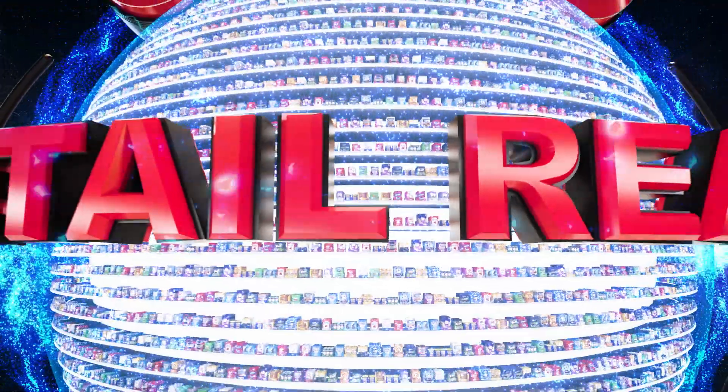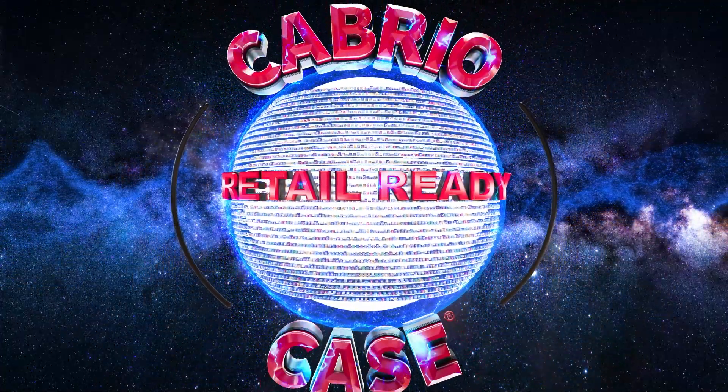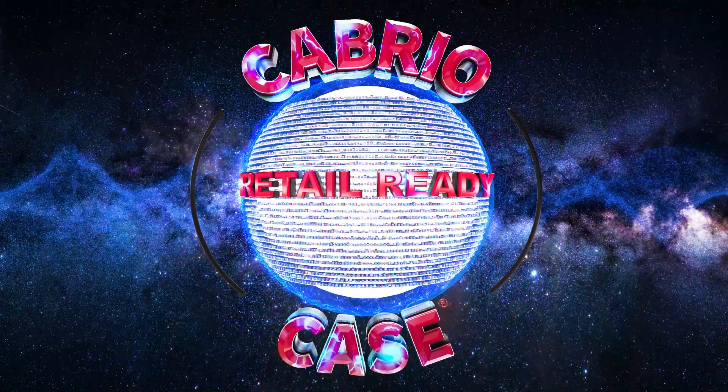Delcor has revolutionized packaging with a number of patented designs. In fact, over 1 billion Cabrio cases are produced each year by U.S. mass merchandisers.